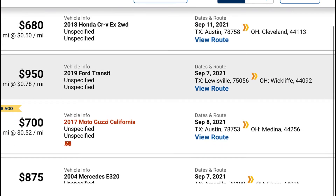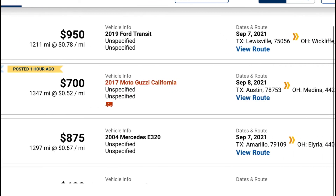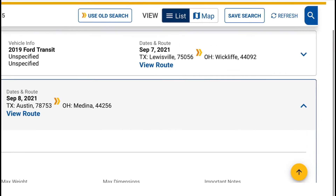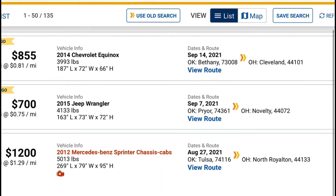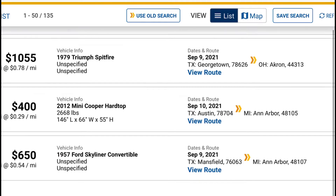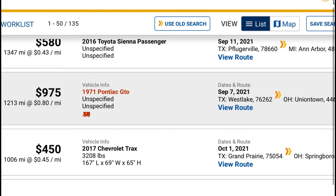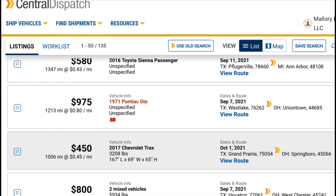Look at that - a Moto Guzzi! That's pretty cool, or I think it's pronounced Moto Guzzi - it's the Italian name. Anyway, it's inoperable. They now have a little symbol to indicate enclosed versus inoperable loads. For Texas to Ohio, there's a 1971 Pontiac GTO at 80 cents a mile.